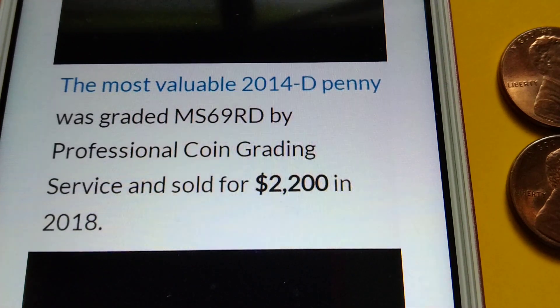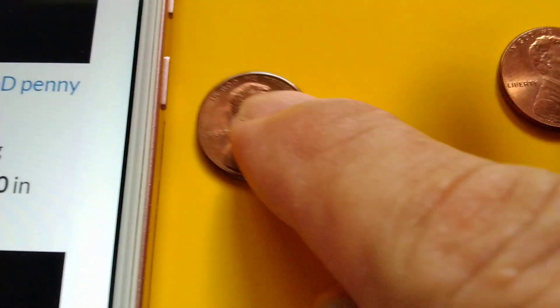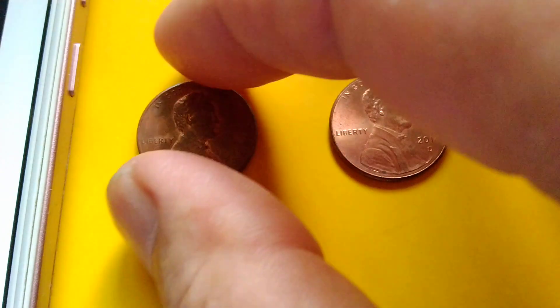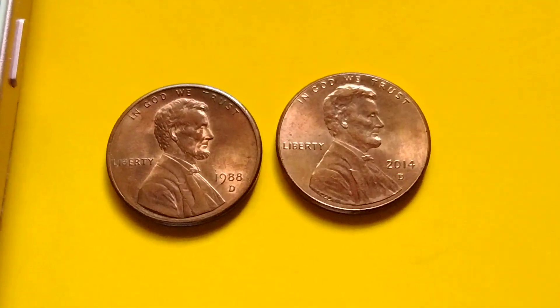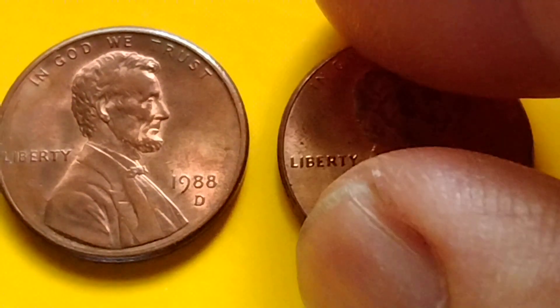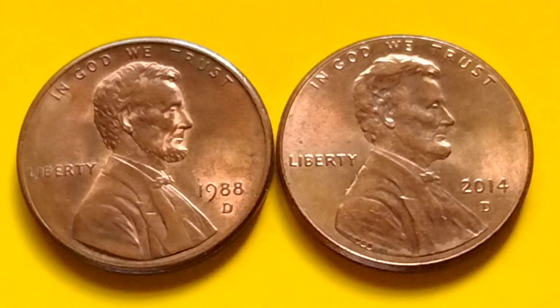Okay, that's all. I hope I was able to provide some information for coin collecting. Bye for now, and have a great day.